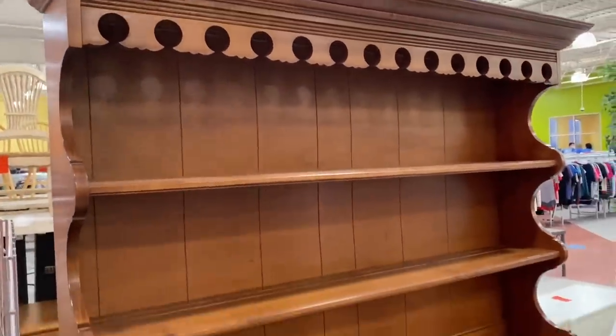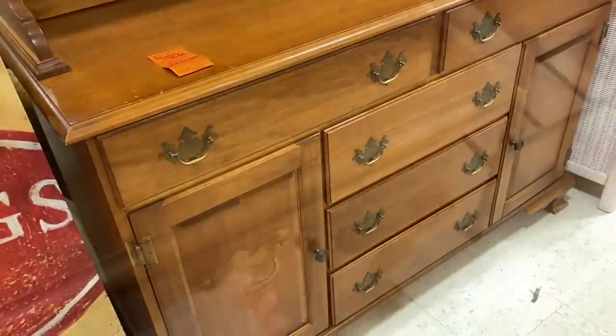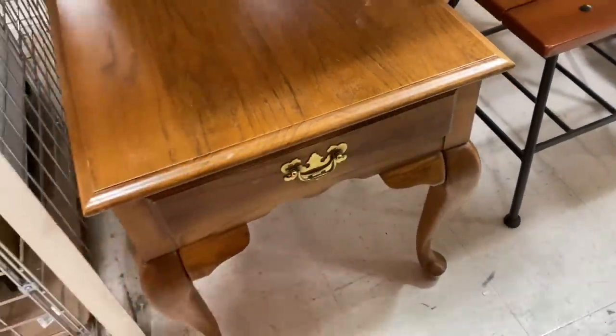I loved this open hutch — I always wanted an open hutch — but they had $69.99 on it, and for my decor I would want to redo it, so that was a bit high for having to redo the piece.